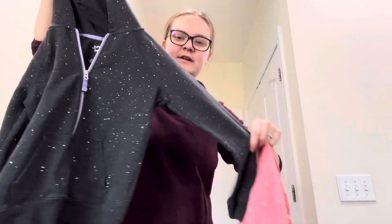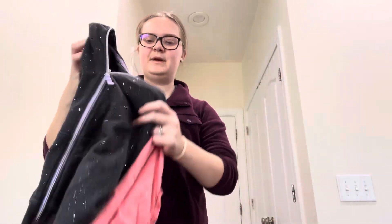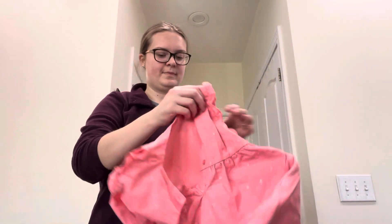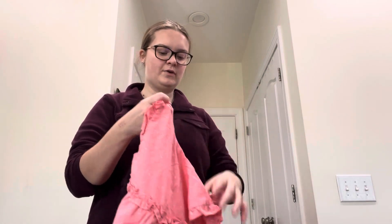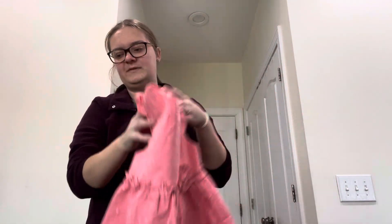I also got her this really cute, pretty little zip-up jacket here — this is Jumping Beans. This is a little jacket she can grow into, it's one size up. And then this I thought would be really pretty for Easter or for springtime, and this is her current size, so this was also just 50 cents.